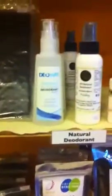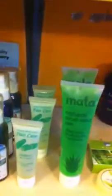Spirulina for nutritional support. And natural herbal toothpaste, mosquito spray, deodorant, and aloe vera gel for after sun. Coconut lip balm — that is the balm.